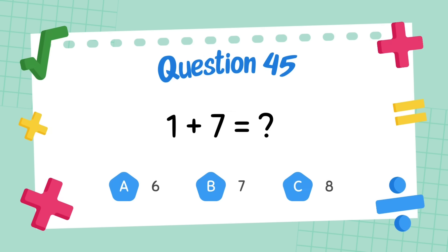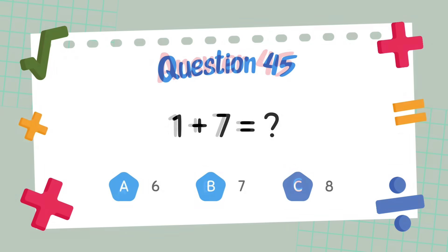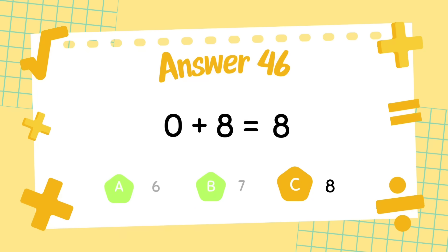What is one plus seven? The answer is eight. What is four plus six? The answer is eight.